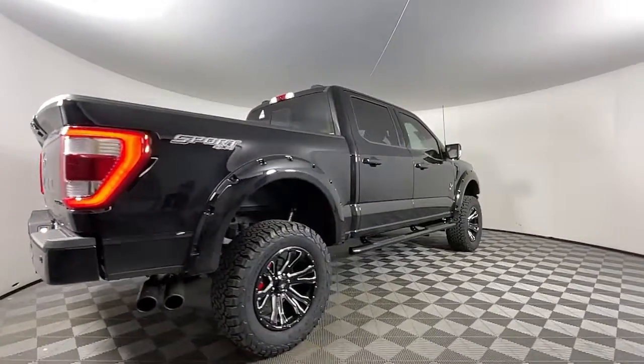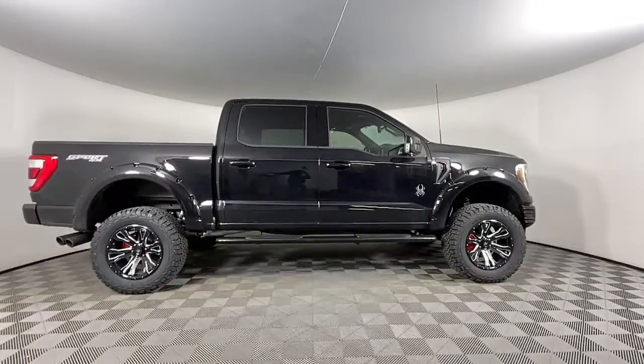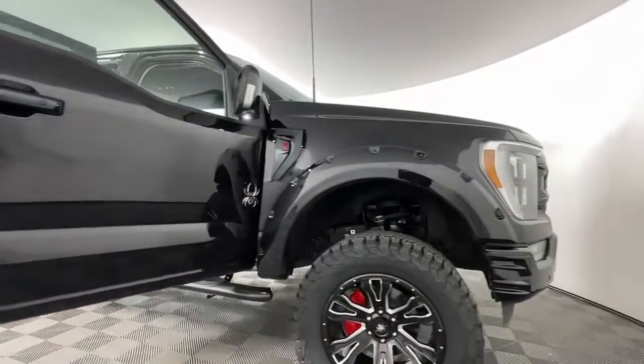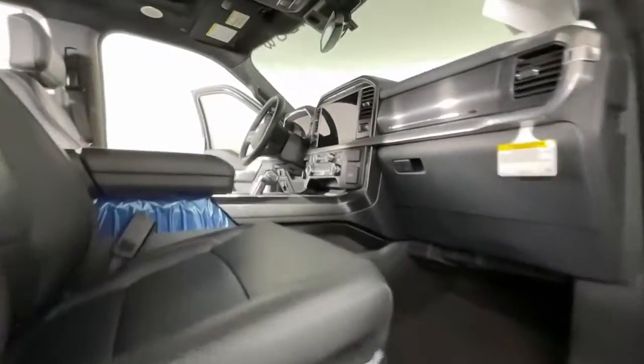The following are some of this vehicle's highlighted options: lane departure warning, navigation system, keyless entry, sunroof/moonroof, four-wheel drive, eight-cylinder engine, satellite radio, lane-keeping assist, power passenger seat, and cooled front seats.